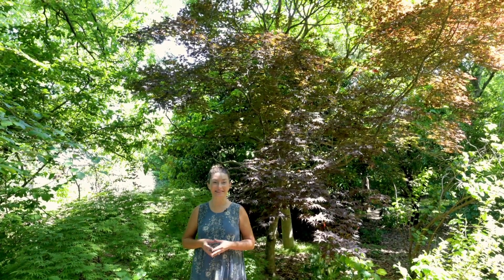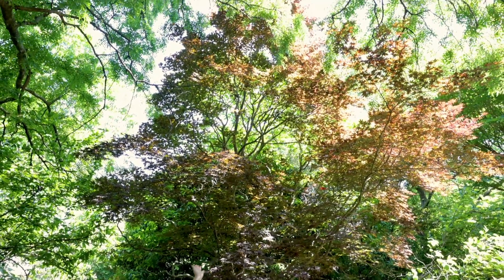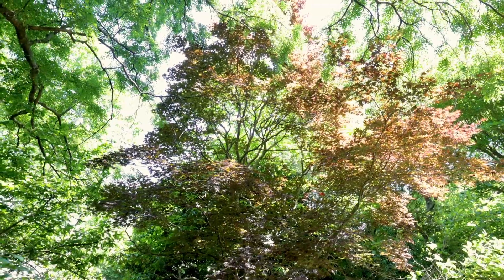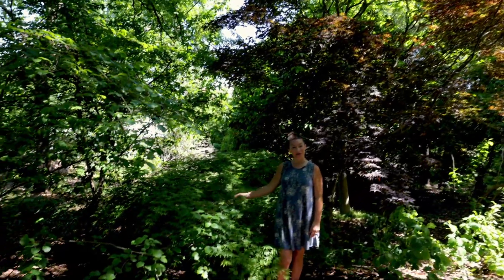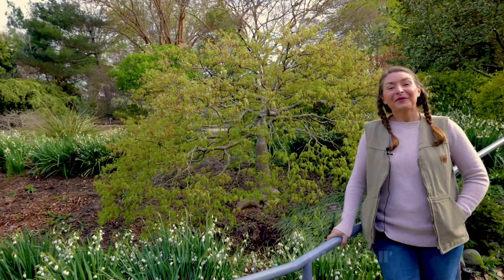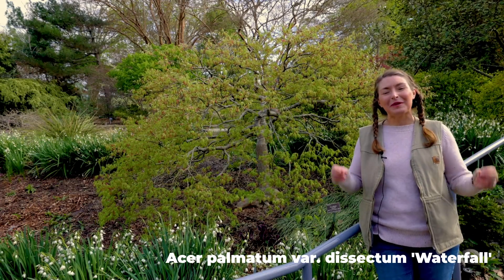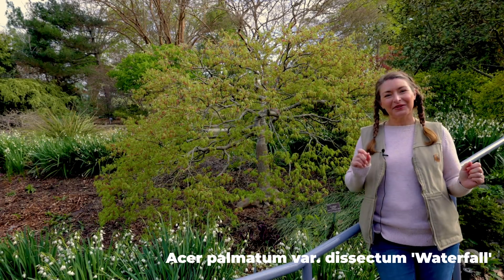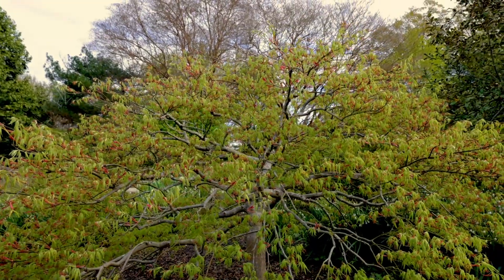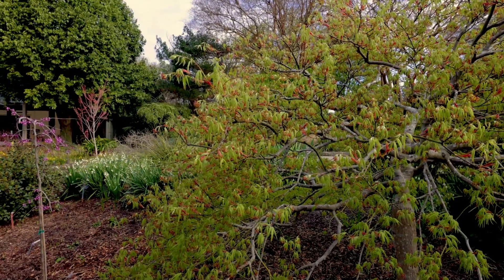An important consideration when selecting a Japanese maple is how tall they will actually mature to — this is going to be cultivar specific. Some can get like 30 feet tall, but others have a wider, shorter stature, like this green one behind me that is mature but only about 4 feet by 10 feet wide. Here we are at Acer palmatum 'Waterfall.' This is a really beautiful green-leaf weeping form, and at this time of year one of the extra bonuses is that it's starting to show its flowers — you get that touch of red against that green dissected leaf.